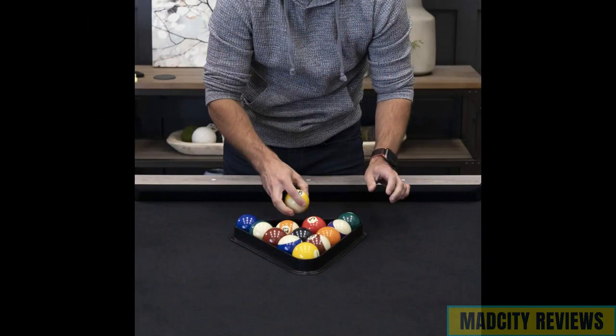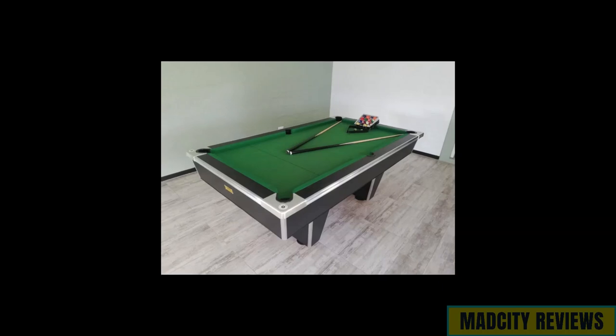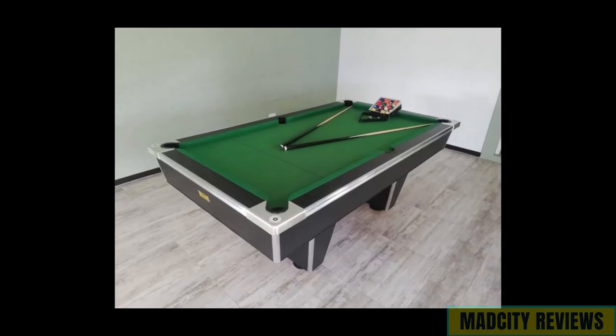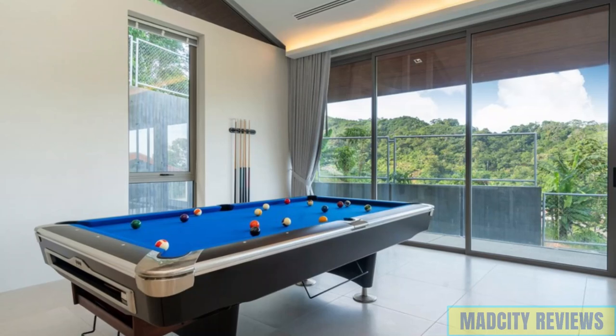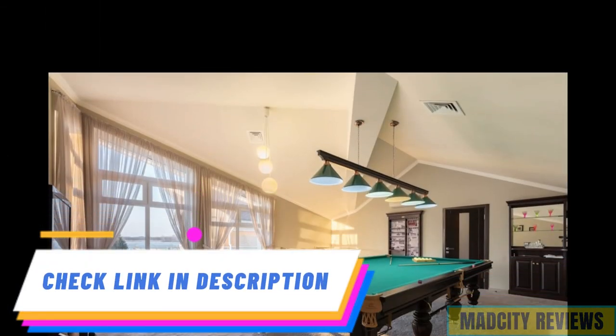Experience the epitome of luxury and craftsmanship with the American Legend Kirkwood Table. Enhance your gaming experience, impress your guests, and create unforgettable memories with this exquisite addition to your home entertainment collection. And there you have it, our roundup of the top five best pool tables for home use, curated to bring the joy of the game directly to your doorstep. Check out the description for links to these fantastic options and bring the thrill of the pool hall home.